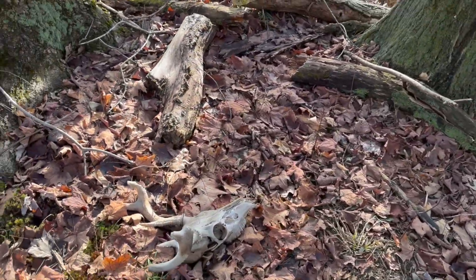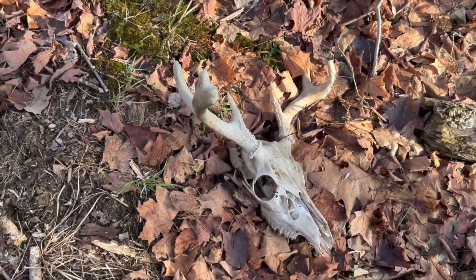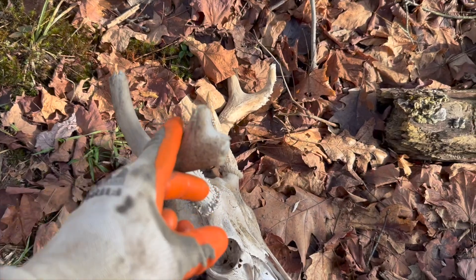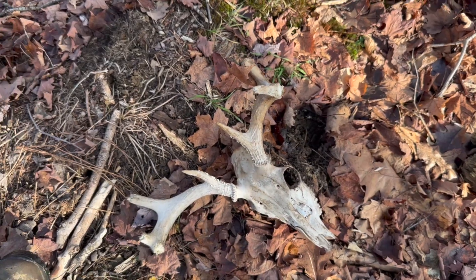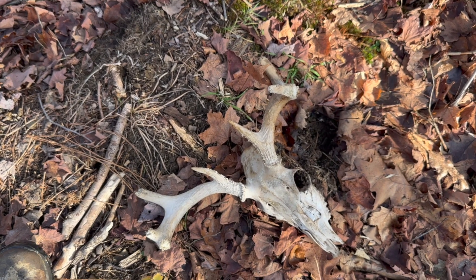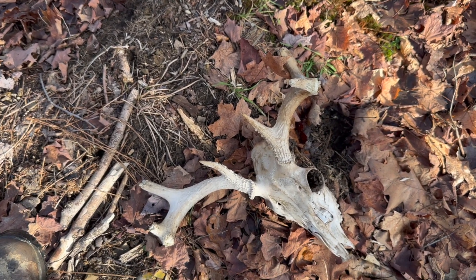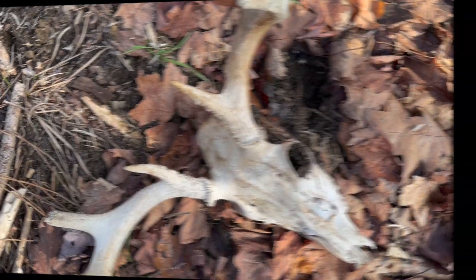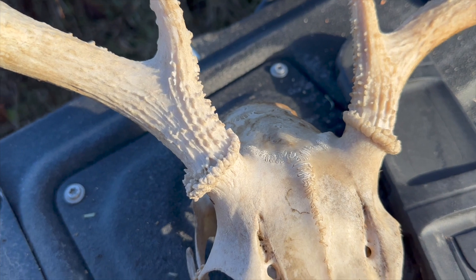Dead buck — looks like it's been dead for a while, all chewed on. Looks like it was a tight eight-point. I don't think I've ever seen that buck before. I'll have to look at all my cameras to see if I can figure out who that is. Pretty bleached-out antlers — definitely more than a year old. Looking a little closer at this buck's skull that I found.